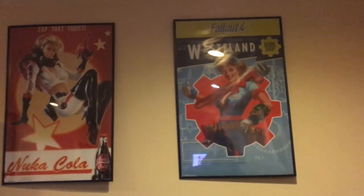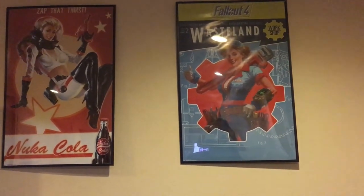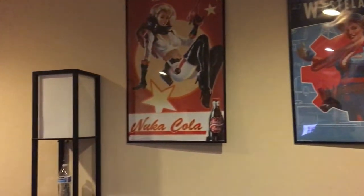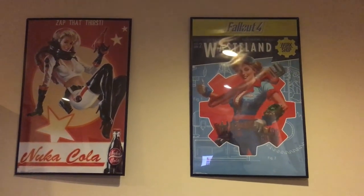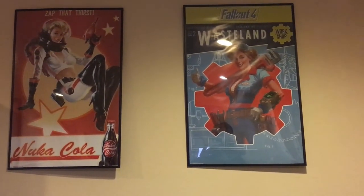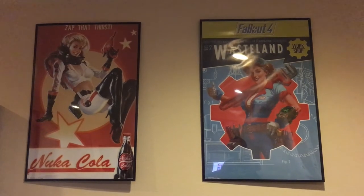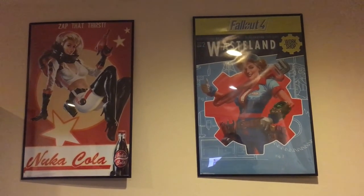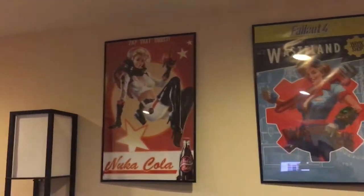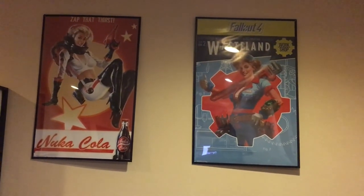What you see here are two posters of Fallout 4 — sorry for the glare from the ceiling lights, which I barely use since I have lamps in the room. I got these posters on Amazon along with the poster frames, but the frames are pretty flimsy and a bit expensive for the material. I actually love Fallout 4, and I guess the theme in this room is gaming.